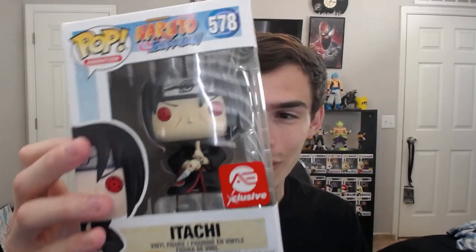Look at Itachi, my boy! We have Itachi, guys. We have Itachi. So I guess you guys can order from Deep Discount — I will put their link down below again. So this pop is 100% legit, obviously.